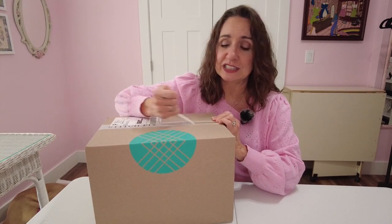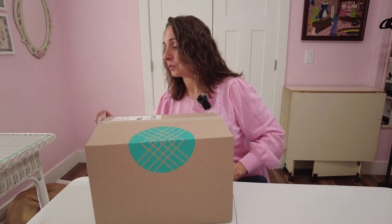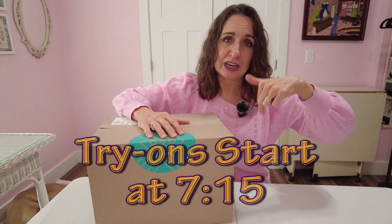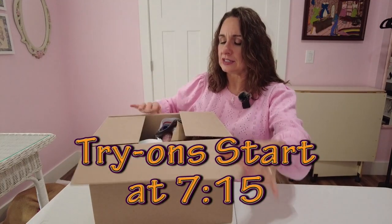A lot of times I'll start in the clothes, but I haven't been doing that recently because I want you guys to see my actual reaction when I unbox with you. I'll have Sam put down the time when I start trying items on, in case you just want to skip this part. Okay, let's see what we got here.